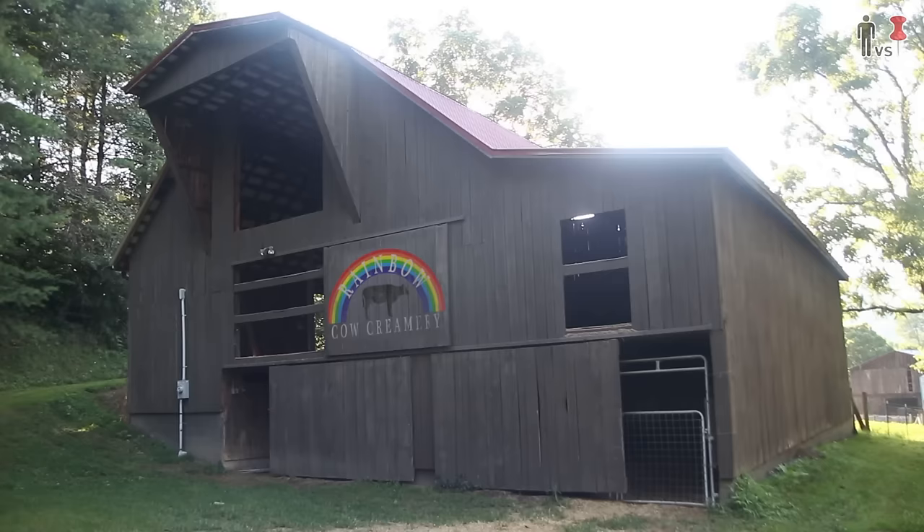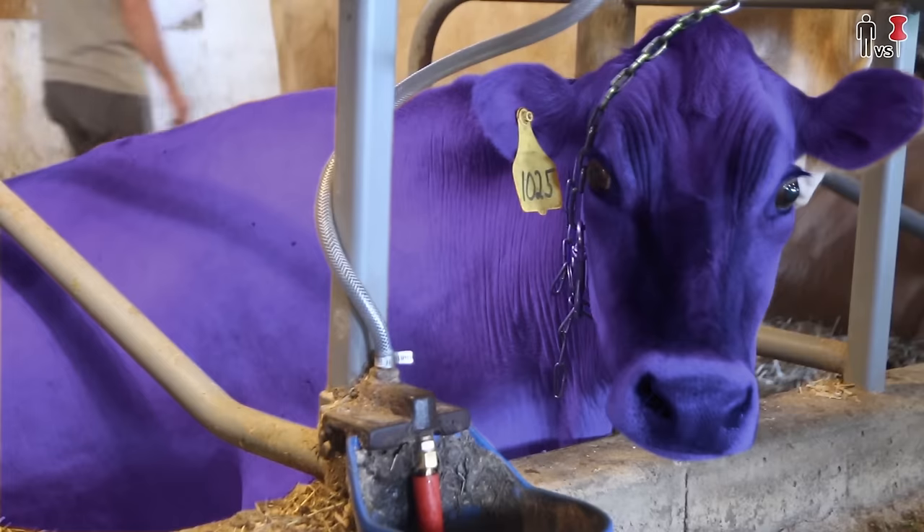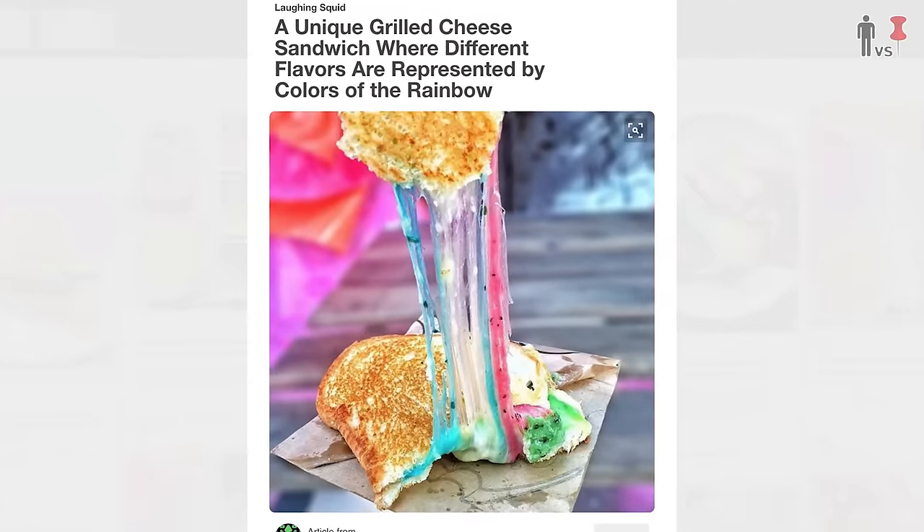We are here at the Rainbow Cow Creamery in eastern North Carolina, where they actually have rainbow cows. This is a real thing. Few people know that the original rainbow grilled cheese was actually conceptualized here on this farm. So today I'm going around, checking out the cows, seeing how they're milked, seeing how the cheese is made, and then we're going to go home and make a delicious rainbow grilled cheese sandwich.